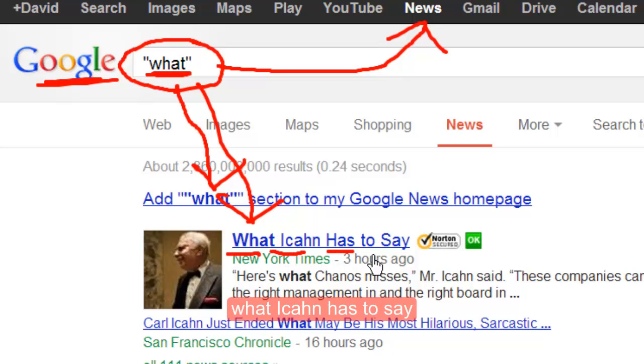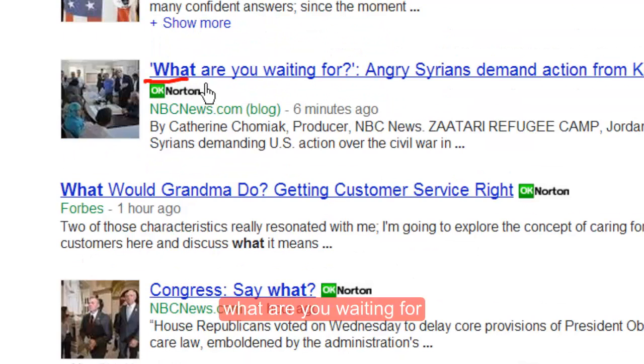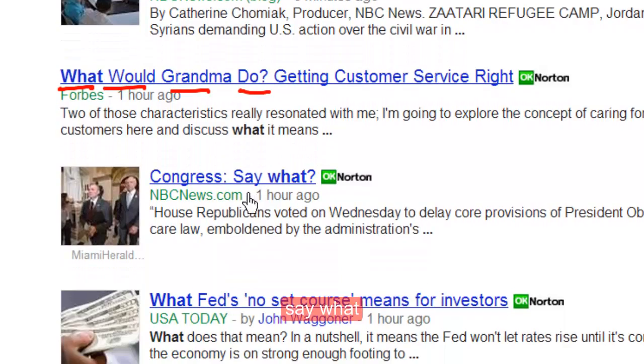What I can has to say. What is this? What are you waiting for? What would grandma do? Say what?